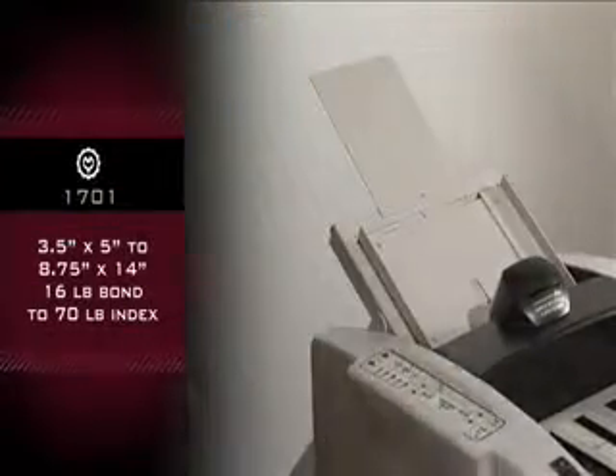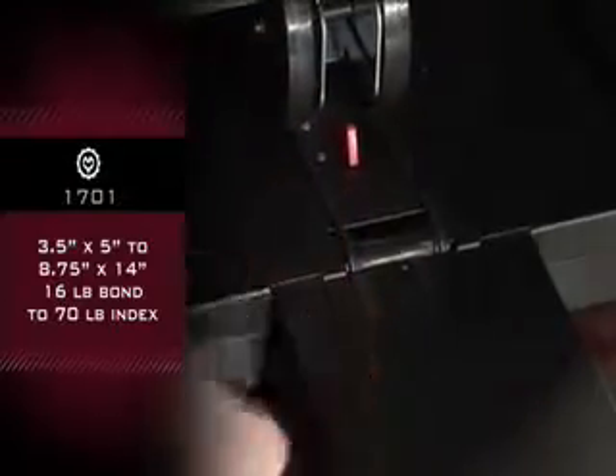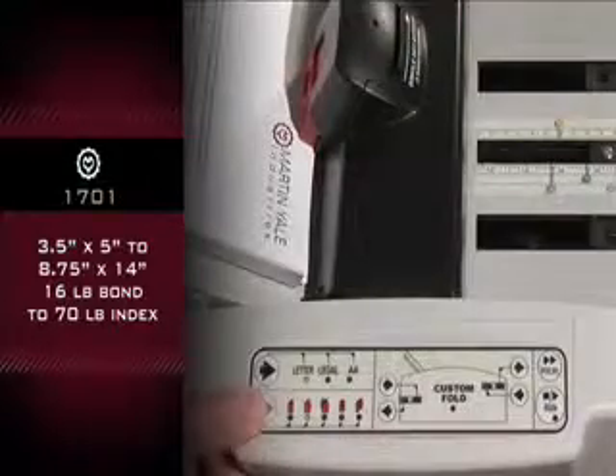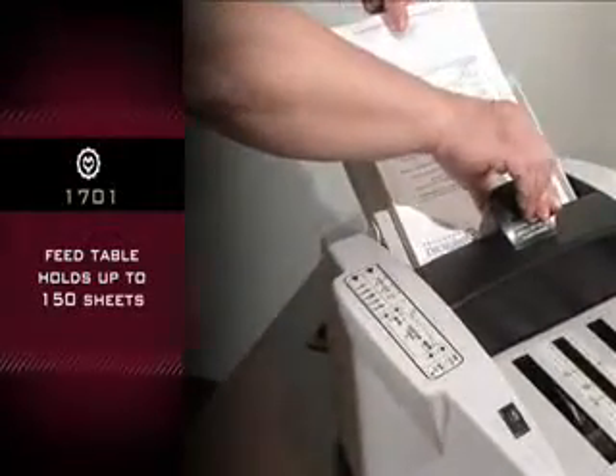Handles sheet sizes from 3½ by 5 to 8¾ by 14, and paper weights from 16 pound bond to 70 pound index. No paper fanning needed. Feed table holds up to 150 sheets.